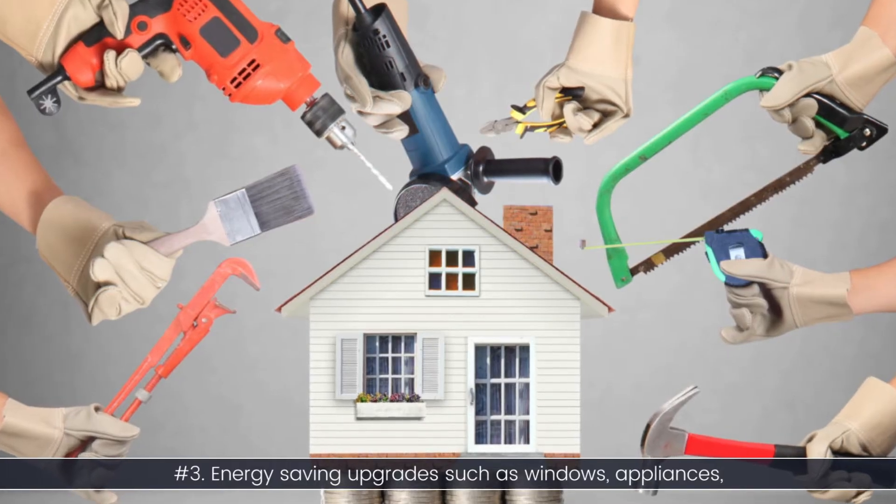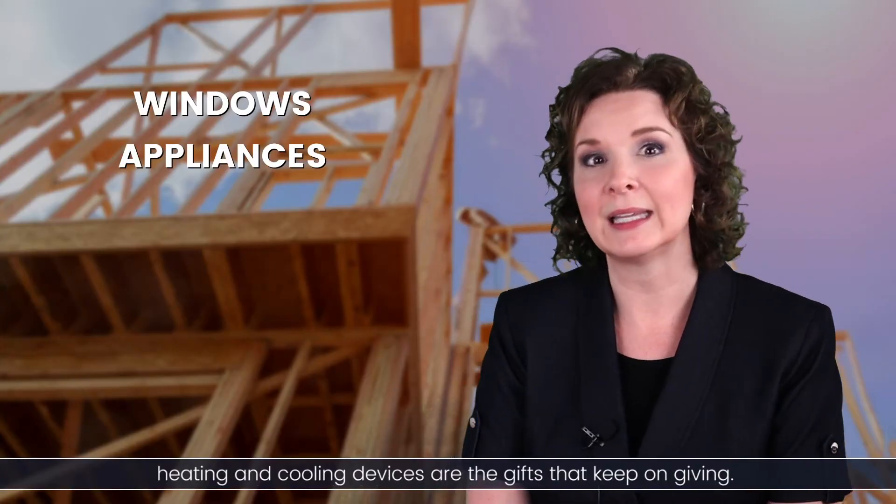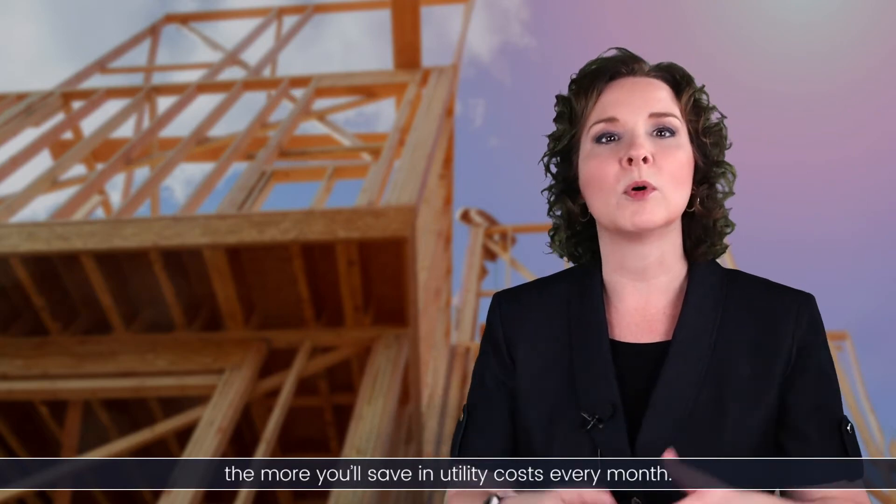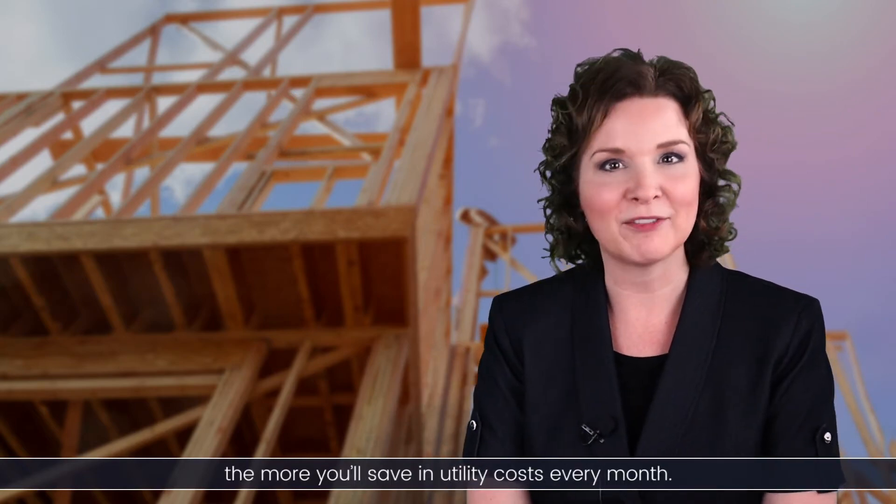Number three: energy-saving upgrades such as windows, appliances, and heating and cooling devices are gifts that keep on giving. The more efficient your home, the more you'll save in utility costs every month.